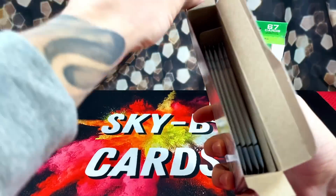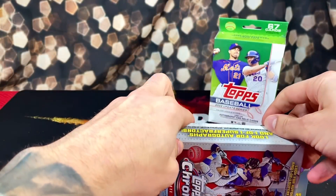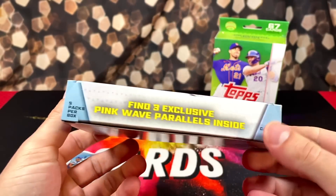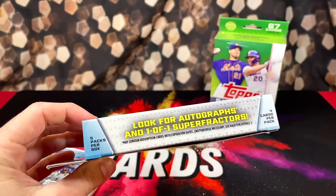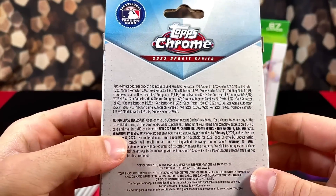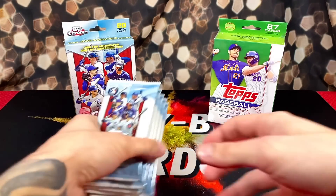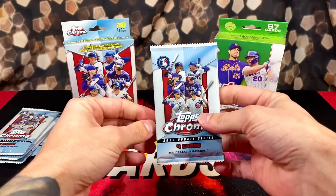There are five packs in this hanger box — pretty interesting, five packs, four cards on the back. The randomly inserted cards: you get three pink wave parallels. It would obviously be amazing to pull a one-of-one. All the numbered parallels would be cool, or at least an auto or a nice pink rookie. Fingers crossed, let's get active — first pack.